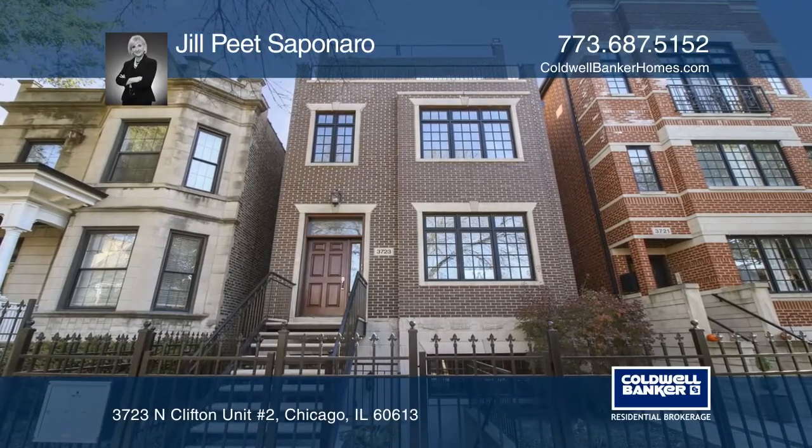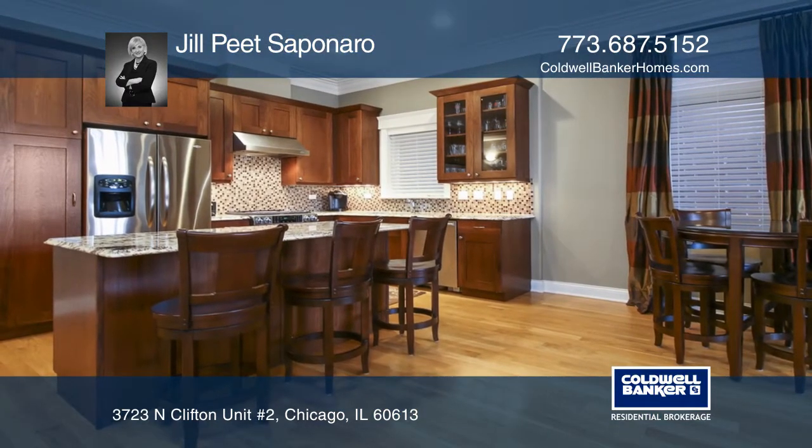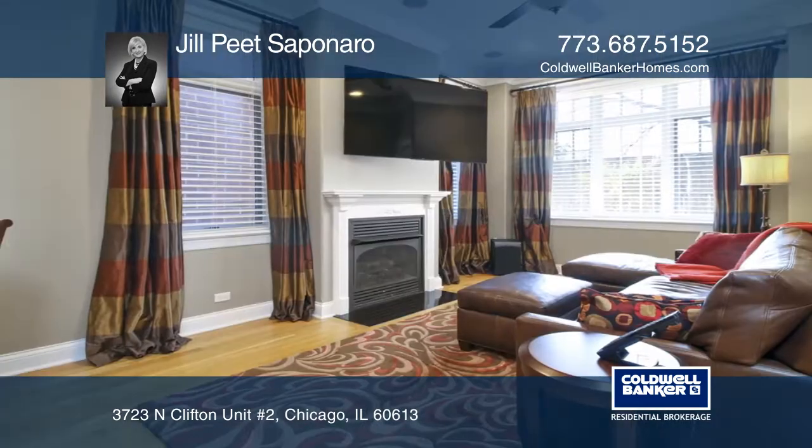Don't miss this beautiful extra wide condo with incredible finishes. It features an open floor plan with a chef's kitchen, complete with custom walnut cabinetry, an island, and granite countertops.